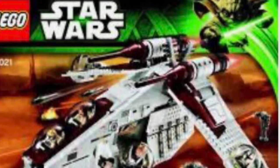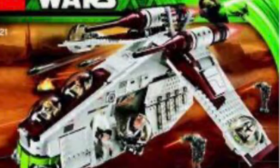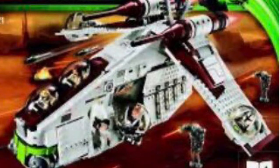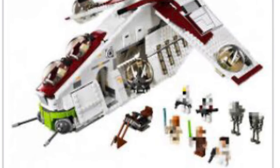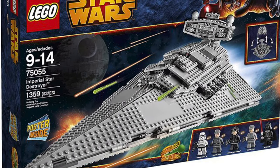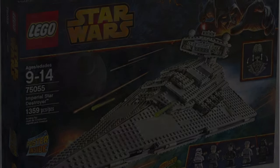Moving up to number three, we have the Republic Gunship. This is a set I've wanted for a long time — I only got it two years ago in 2018 and it's amazing. I almost bought it back in 2013 but I bought the Star Store instead, and I feel like that was a good idea because they both go for about the same value sealed in box — around $400.